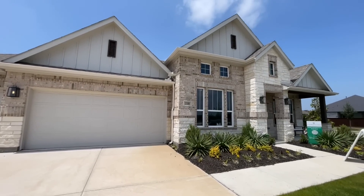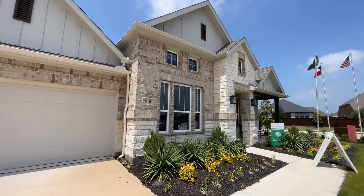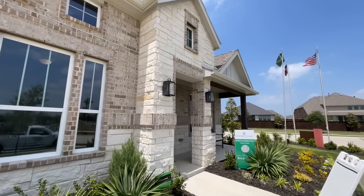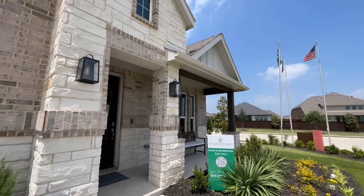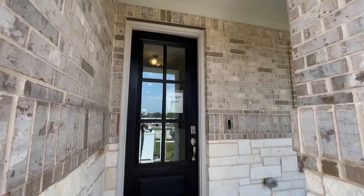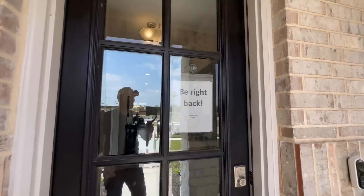What's going on everyone? Welcome back. Today we are in Forney, Texas, and we're getting ready to check out the Agave from Kindred Homes. Now this is a four bedroom, three bath. It sits inside of approximately 2,484 square feet and has a two car garage.